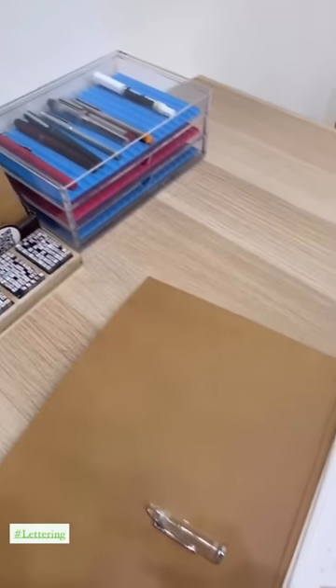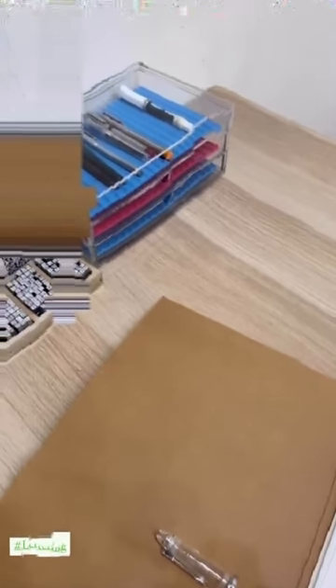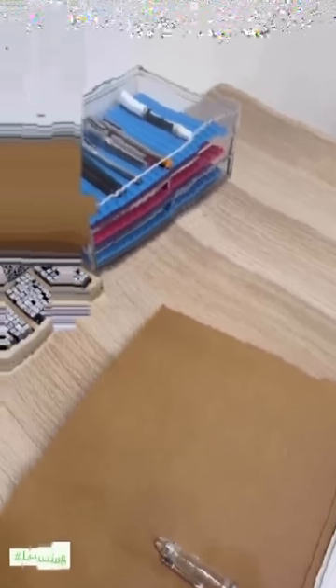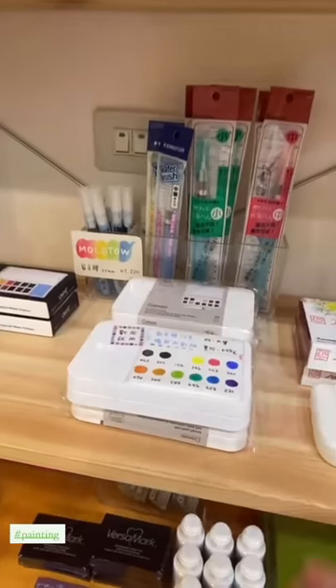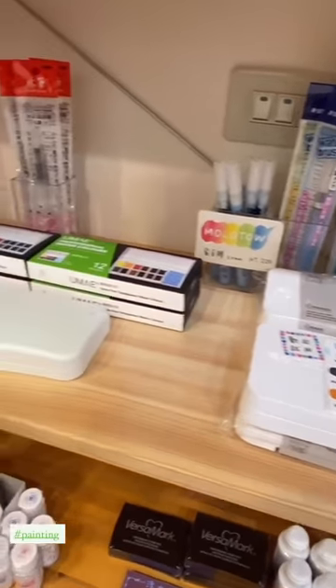I think the best part is the fountain pens they have and the lettering practice sheets here, because I always want to try a fountain pen before I buy one. They also have some painting supplies that you can get and I think you can try them too, but I didn't have any brushes with me.